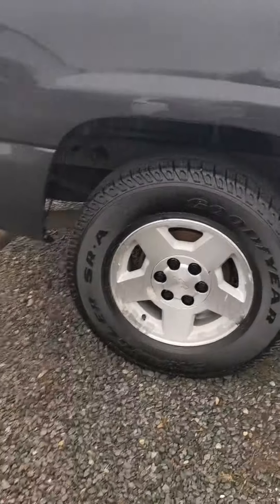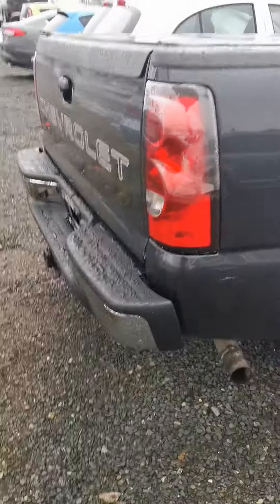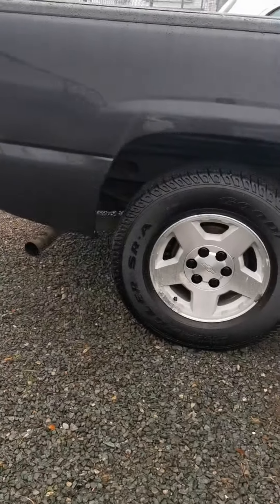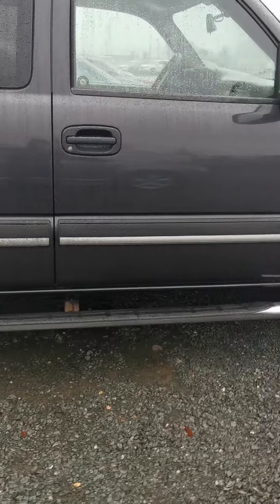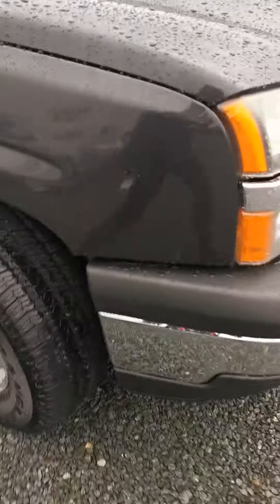It also has the hitch on the back. So like I said, a Chevy Silverado LT with rear wheel drive — the body condition on this is incredible. There's not a single spot of rust on this truck that I've been able to find.